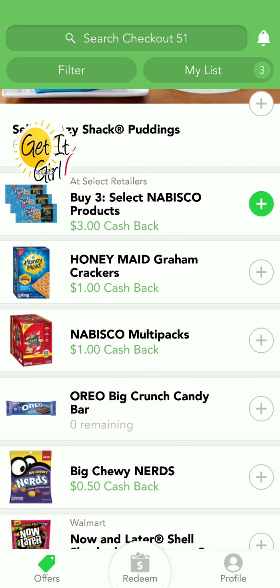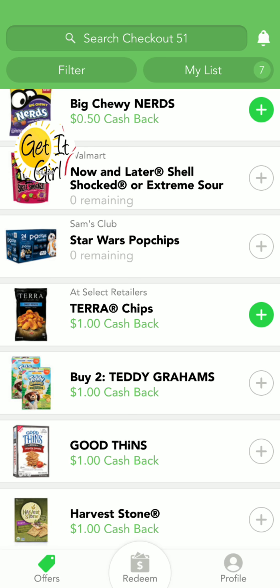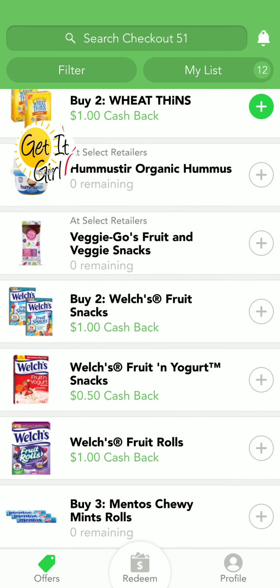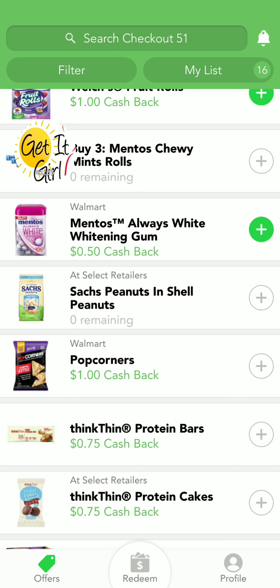We've also got some Nabisco Honey Maid Graham Crackers and some more Nabisco deals. You guys have got to get this app — money is just sitting out there waiting for you. It might seem like a little bit, but trust me, it adds up. Especially if you're going to buy some of these things anyway, why not?